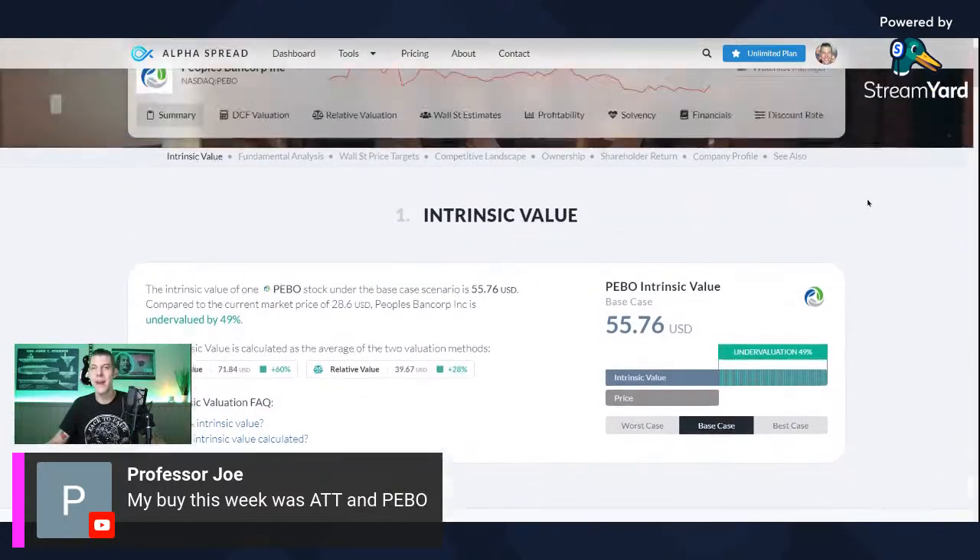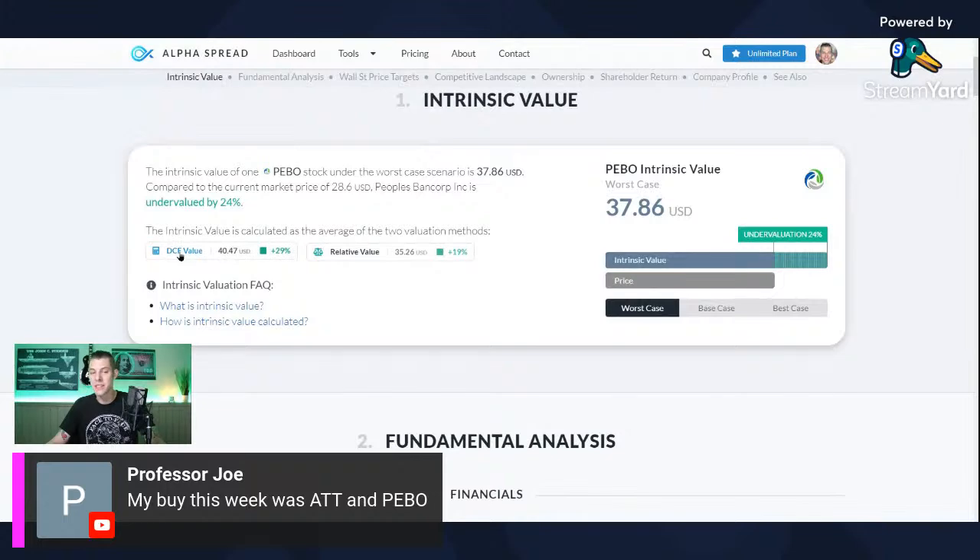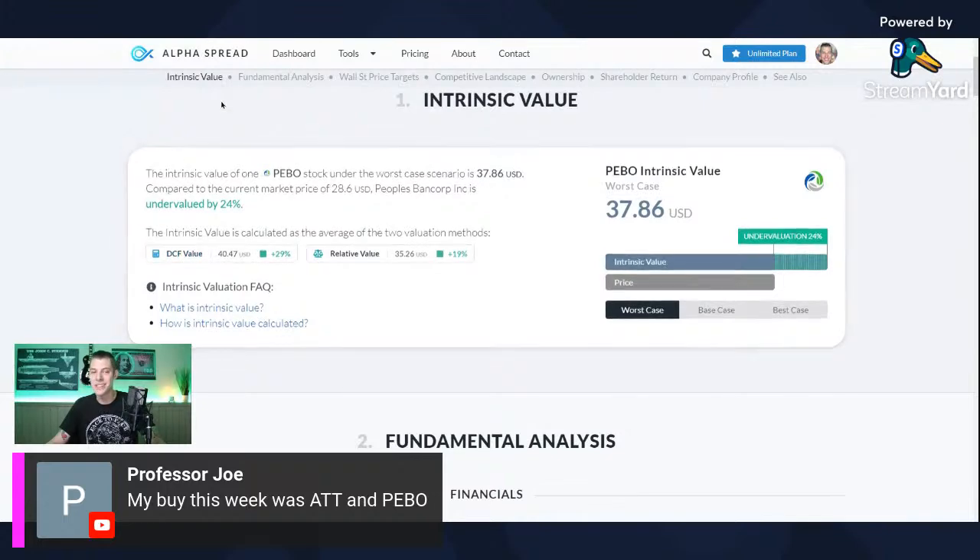The base case intrinsic value for PEBO is $55.76 — looking pretty cheap. The worst case is $37.86, and it's below the discounted cash flow value. That's definitely solid — you like to see that.